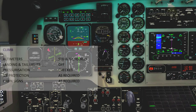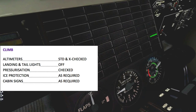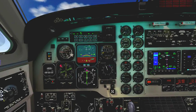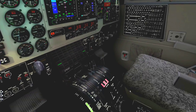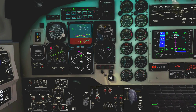Doing the climb checklist: altimeter standard and cross-check, cross-checking at 12,400 feet. Landing and tail lights are off, pressurization is checked. The climb differential is increasing. Ice protection is not required, cabin signs are as required — leaving them on until about 20,000 feet when the nose-up pitch attitudes should decrease. I'm going to be turning on the furnace back there so the passengers can make coffee.